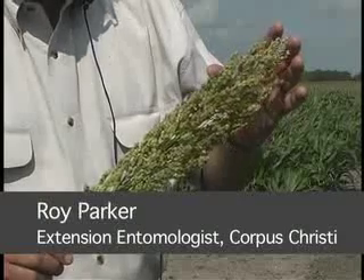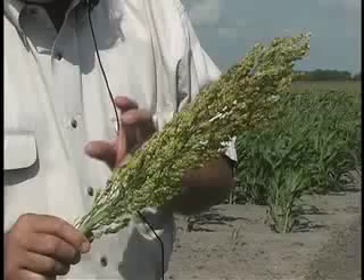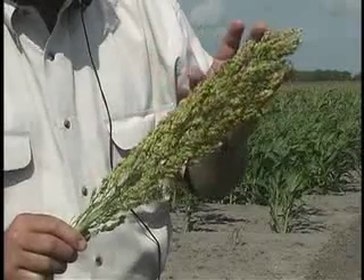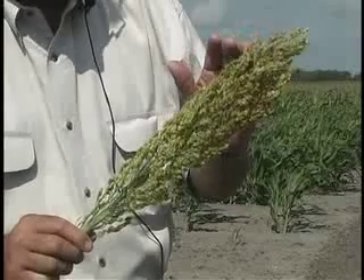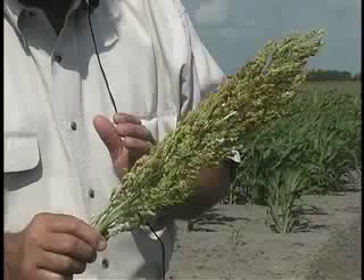The time of susceptibility of a sorghum head to midge is during the bloom stage. Once the bloom stage is over, such as on the top of the plant, it's no longer susceptible to midge. But the base of the plant is still susceptible.